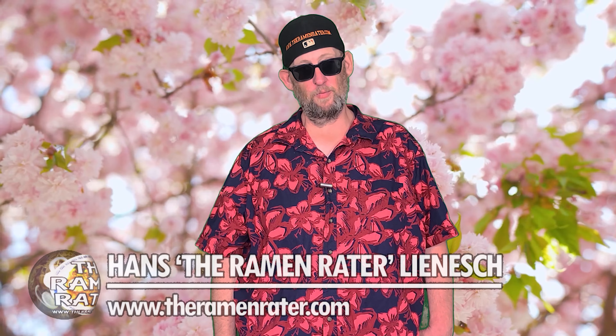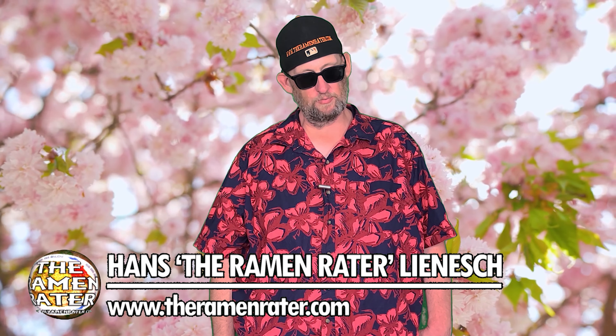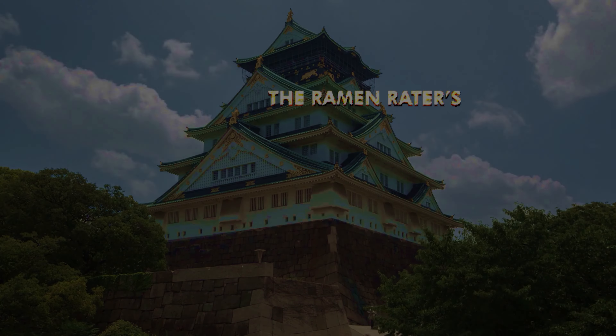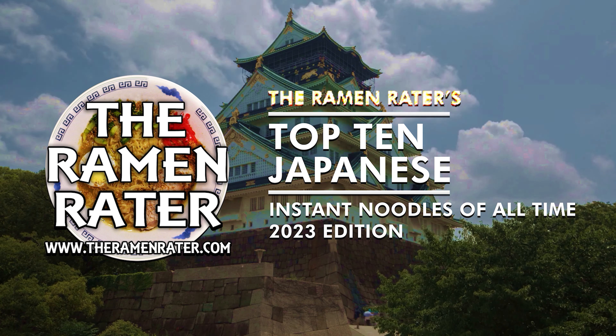All right, hey, this is Hans and it's time for the Ramen Raiders Top 10 Japanese Instant Noodles of All Time — 2023 edition. It's been five years since I've come out with one of these lists for Japan.